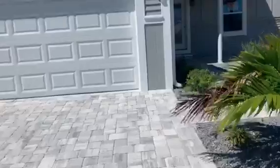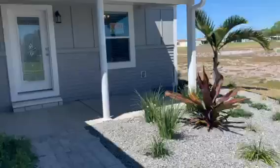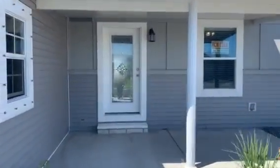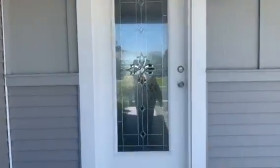Pavers in the driveway and the sidewalk. Beautiful breeze blowing here in Florida today and a gorgeous front porch. So we're going to walk inside and take a look at this home. It is a three-bedroom, two-bath home.